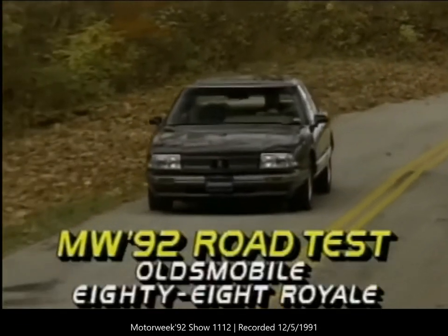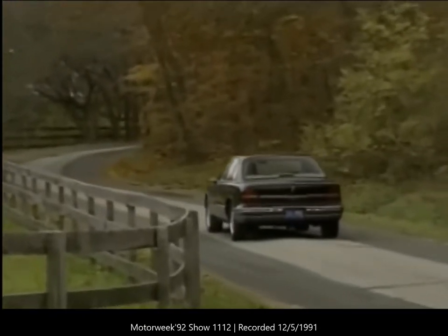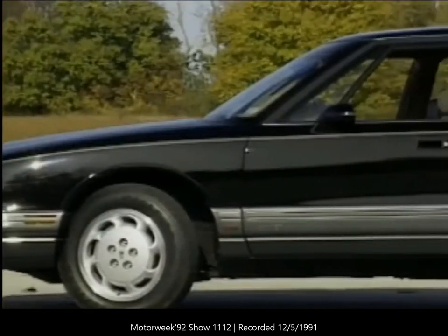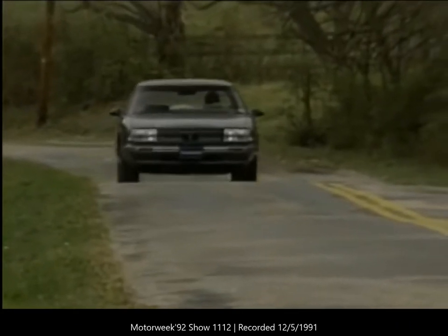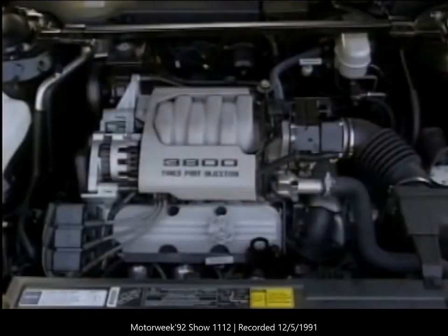With its fresh new styling the Oldsmobile 88 Royale distinguishes itself from its GM H-body counterparts, the Buick LeSabre and Pontiac Bonneville. While its 110.8-inch wheelbase and four-wheel independent suspension have been carried over from last year, body panels have been stretched and smoothed for a more flowing line. Two-door models will no longer be available. Twin ultra-slim grilles are mounted between flush headlights, and the smooth roofline and rear deck, while still in the Olds family, have a hint of Infiniti Q45. This big front-wheel-drive car boasts 4.1 more inches of body while still being able to slice through the wind with less aerodynamic drag than before.